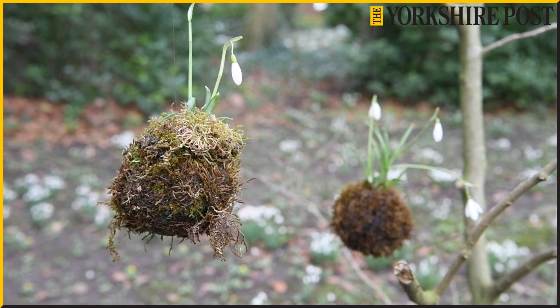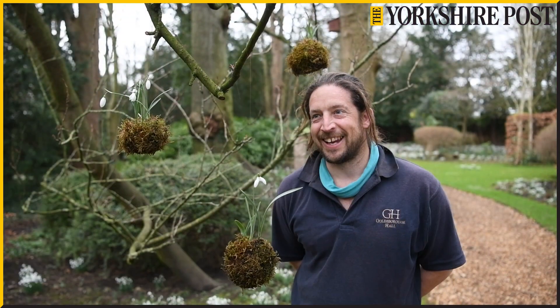Everyone has to get through the winter and then they get to February and they're chomping at the bit to have a bit of early spring and a bit of sunshine and a bit of joy of life, new growth.